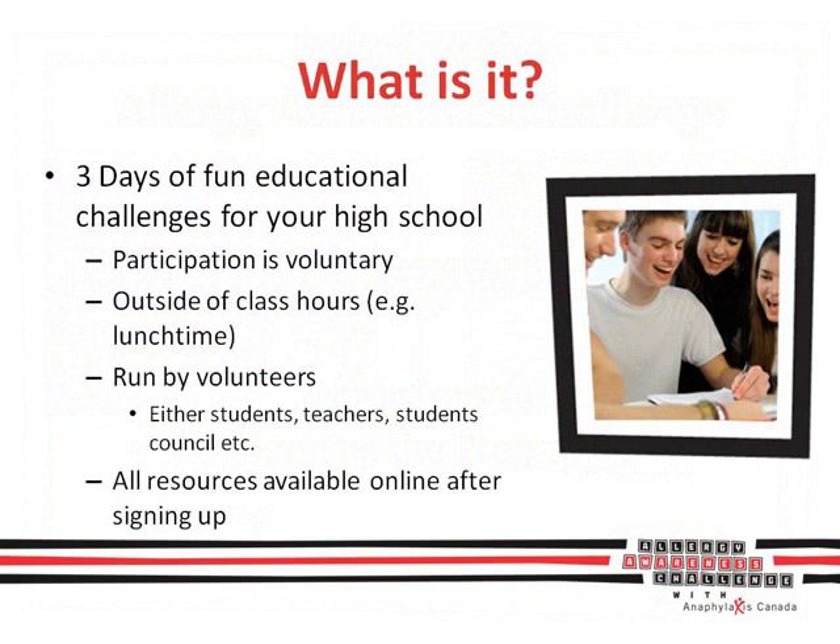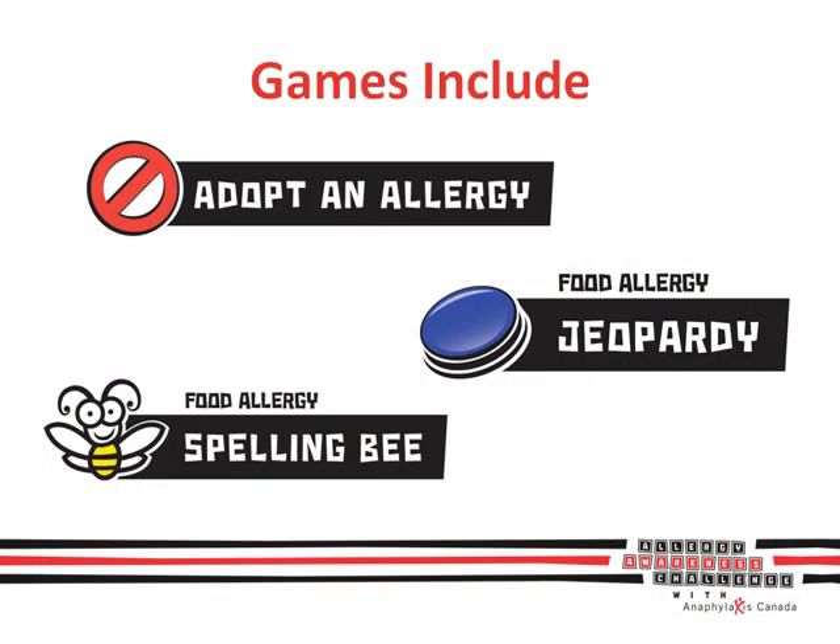You will learn tons about serious food allergies while having a great time with friends. Participation is voluntary, and all challenges are run outside of class hours. It can be run by students, teachers, student councils, or others, and all of the resources you need are available online right after signing up. Let's give them the fun stuff — the games.